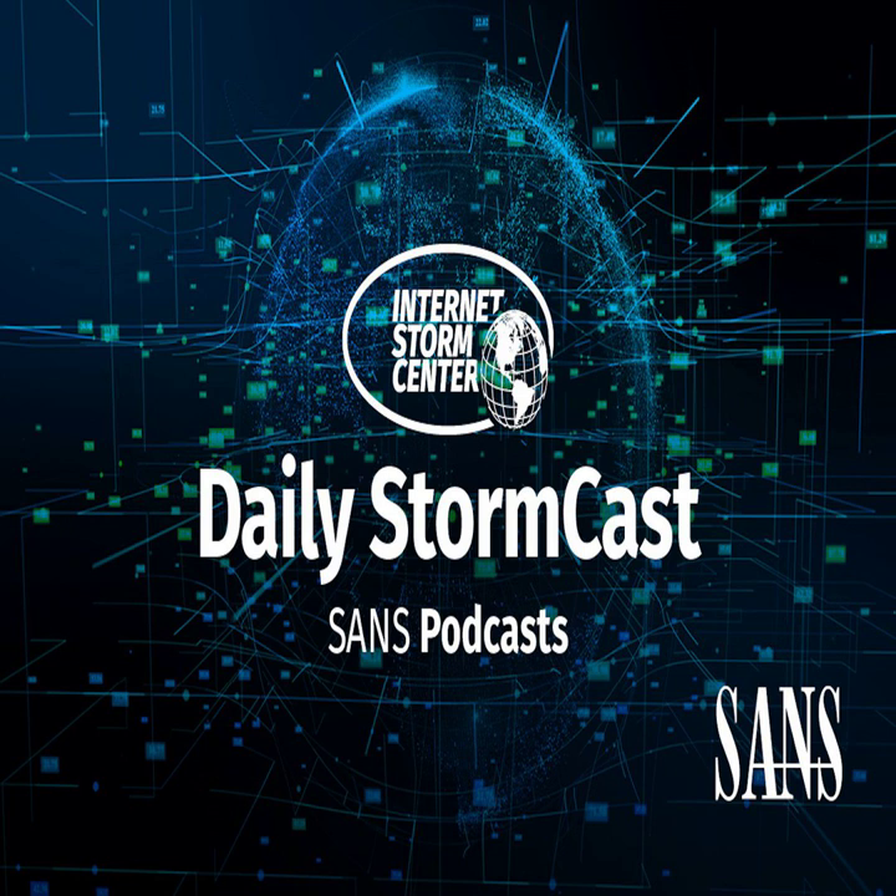Hello, welcome to the Wednesday, July 14th, 2021 edition of the SANS Internet Storm Center's Stormcast. My name is Johannes Ulrich and today I'm recording from Jacksonville, Florida.